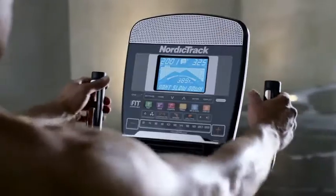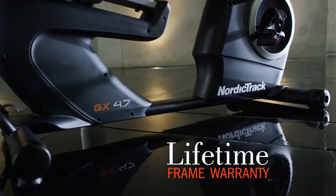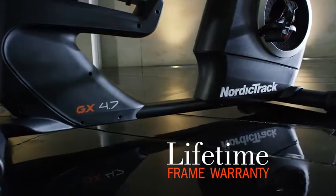Track your heart rate using the fast EKG grips, and your purchase is secure with a lifetime frame warranty.